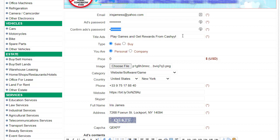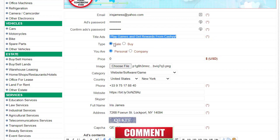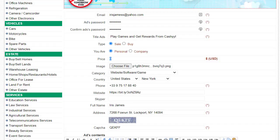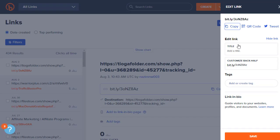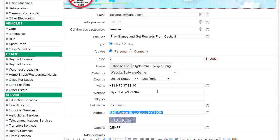I've already filled out the form to save time. I added my email address, password, and the title copied directly from the CPA Grip offer page. The type is 'Sale,' personal not company, and the price is zero since this is CPA marketing. I downloaded the offer image from CPA Grip and uploaded it here. For category I selected 'Website, Software and Games,' country is United States, state is New York. For the website link I pasted my shortened Bit.ly link.